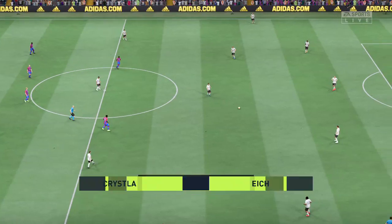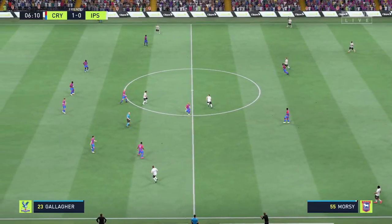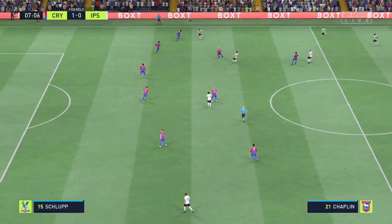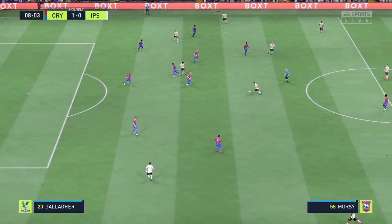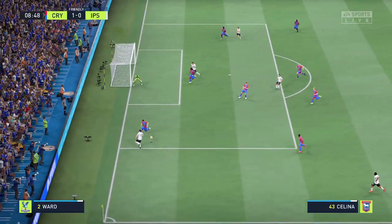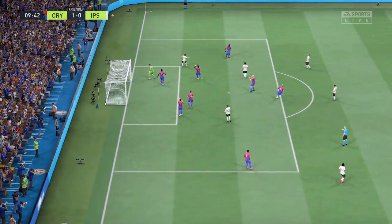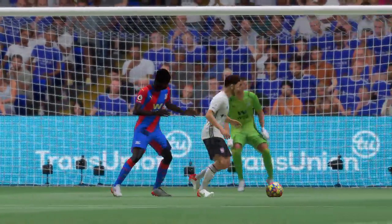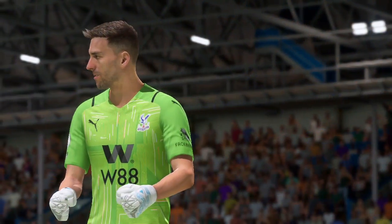The ball rolling again with the scoreline standing at 1-0. Now do they mean business on this occasion? Intelligent threaded pass here — this could square the game, but the keeper has a say. How important could that be in the grand scheme of things? Well, that was a big chance and really he should have taken that, but let's give credit to the goalkeeper — it's a decent save.